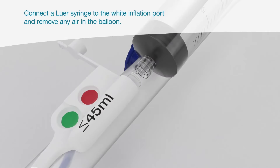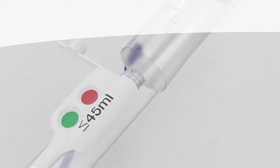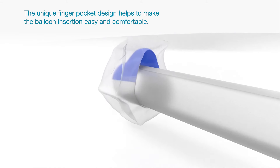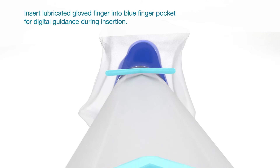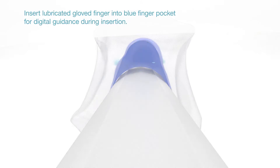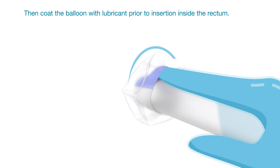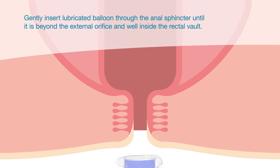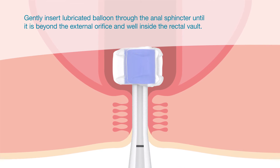Connect a luer syringe to the white inflation port and remove any air in the balloon. The unique finger pocket design helps to make the balloon insertion easy and comfortable. Insert a lubricated finger into the blue finger pocket for digital guidance during insertion. Then coat the balloon with lubricant prior to insertion inside the rectum. Gently insert the lubricated balloon through the anal sphincter until it is beyond the external orifice and well inside the rectal vault.